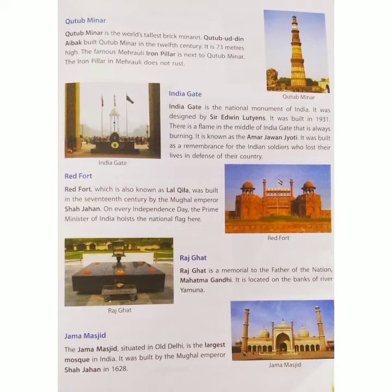Qutub-ud-din Aibak built Qutub Minar in the 12th century. It is 73 meters high. The famous Mehrauli Iron Pillar is located next to Qutub Minar.